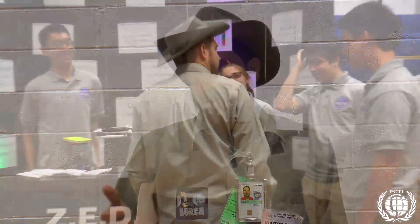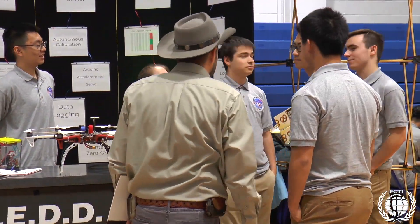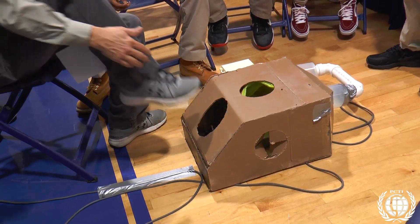My favorite part about this is that I work with all the high school students. When I work with the engineers at NASA, when I work with the astronauts, they're terrific people. But when I come out to the high schools, I get to work with some of the smartest people, just because they're not encumbered by some of the same problems that NASA has. They come up with unique ideas, and I get to bring those back to NASA. I'm really just showing off the best ideas from the country.